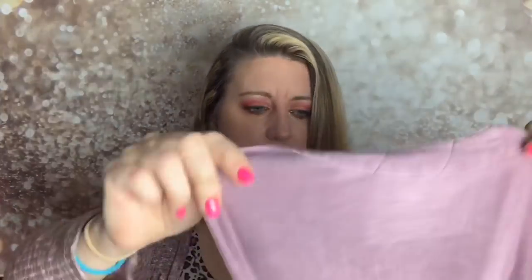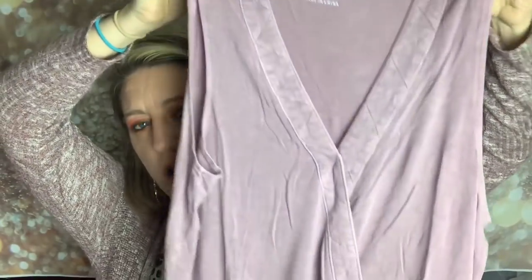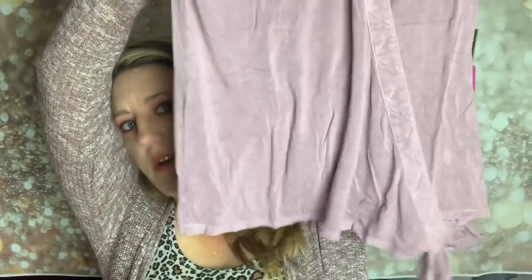The first item is a top by Dear John in a size small. It's a beautiful dusty lavender color — kind of a washed-out look. It's got a tie on the side and it looks like it's split in the middle too. I'll have to show you this when we get it on to see the full effect. The price on this one is $39.